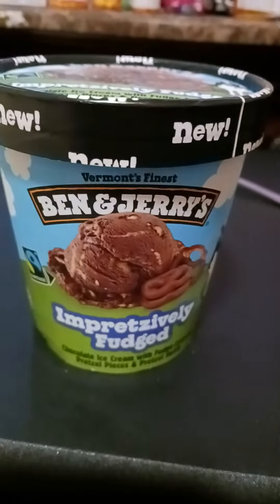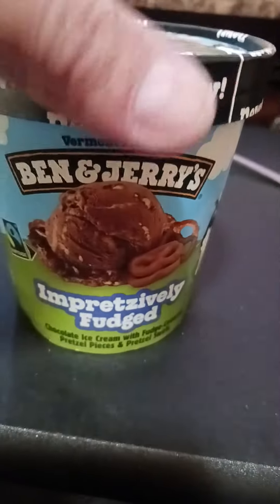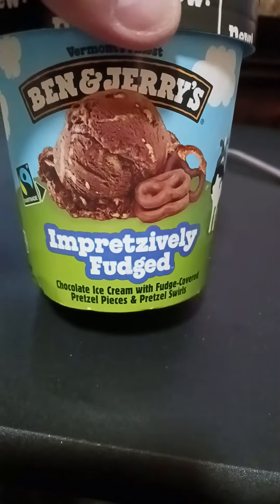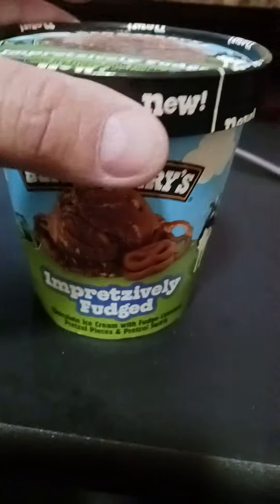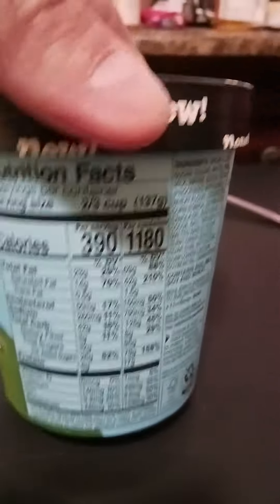Is this what I'm having for breakfast? Ben & Jerry's Impretzively Fudged chocolate ice cream with fudge covered pretzel pieces and pretzel swirls. It gives the description on top as well. I'm not a big fan of chocolate covered pretzels, but this is new.